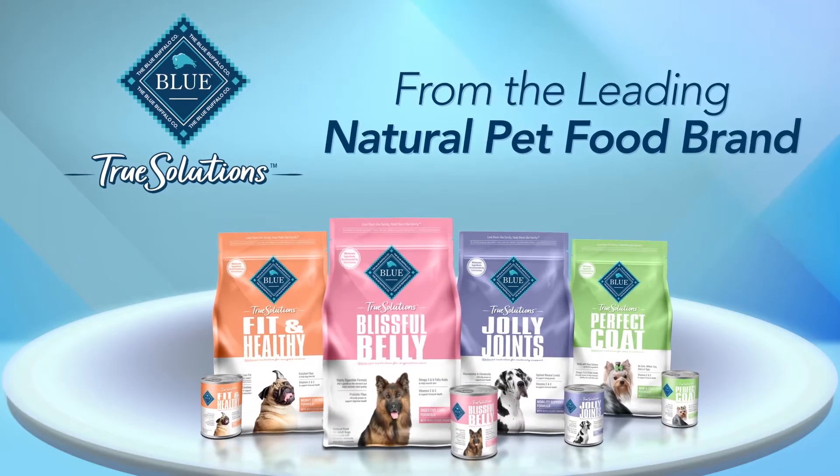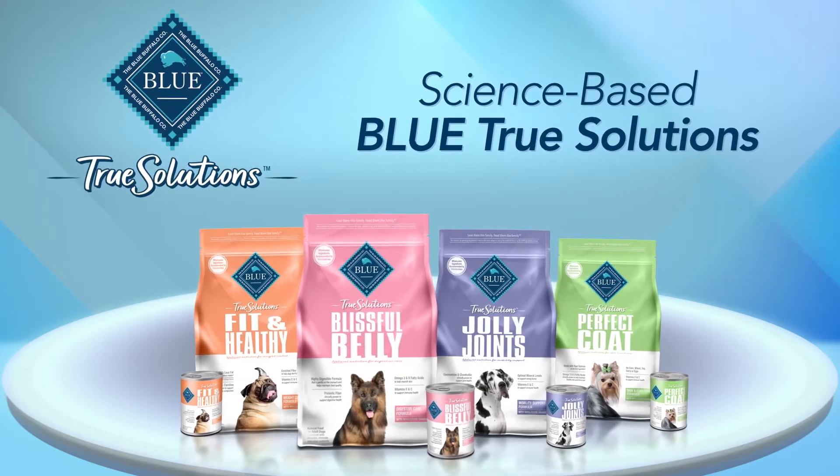Looking for an ideal way to support your dog's specific health needs? Try Blue True Solutions, made with clinically proven ingredients.